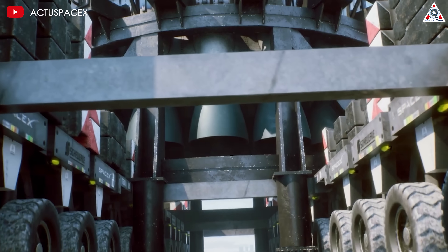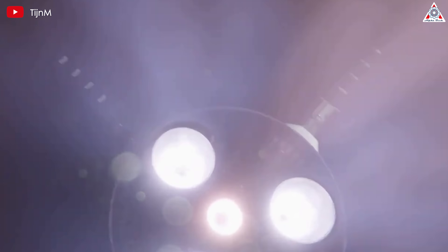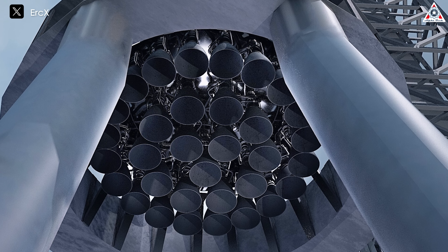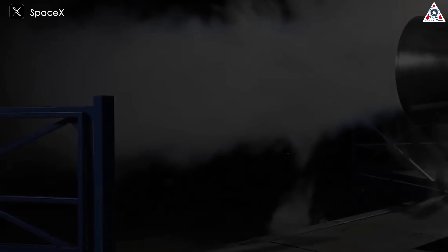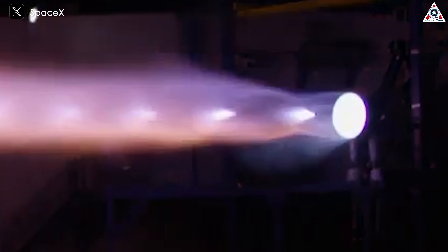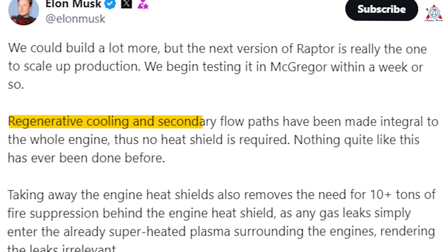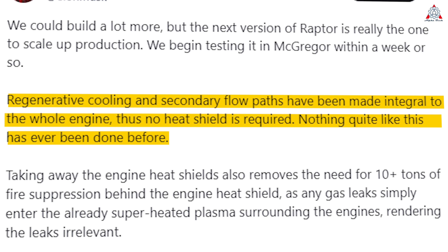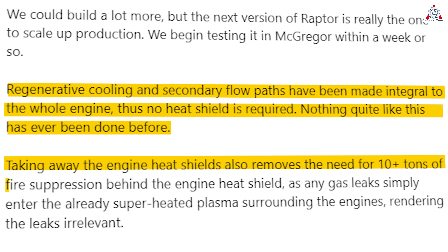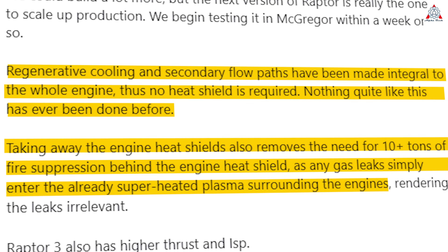In contrast, the next-generation Raptor strikes a balance between innovation and practicality. One of its most notable features is the elimination of the need for an external heat shield. This is achieved through the implementation of integral cooling circuits throughout the engine structure — embedded within components including the combustion chamber, nozzle, and even the pre-burners and gas manifolds. As Musk noted, regenerative cooling and secondary flow paths have been made integral to the whole engine, so no heat shield is required — nothing quite like this has ever been done before. Furthermore, removing the engine heat shield also eliminates the need for 10-plus tons of fire suppression behind it, and any gas leaks simply enter the already superheated plasma surrounding the engine, rendering the leaks irrelevant.